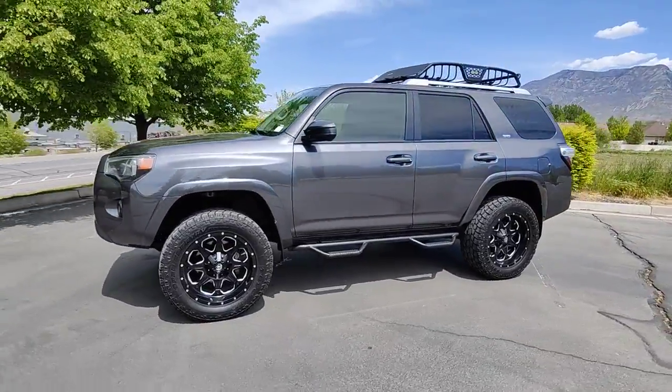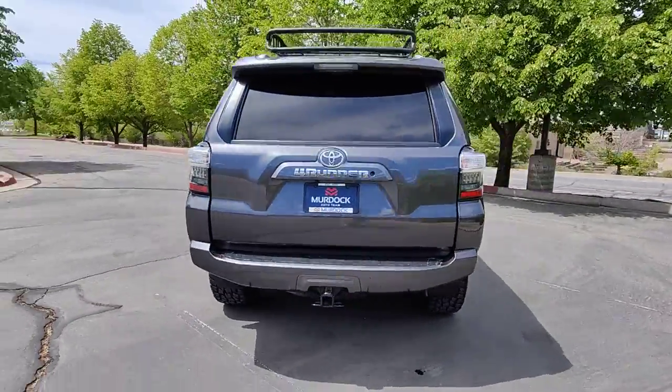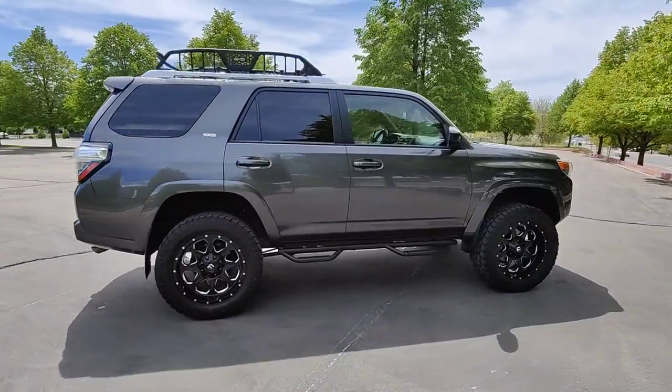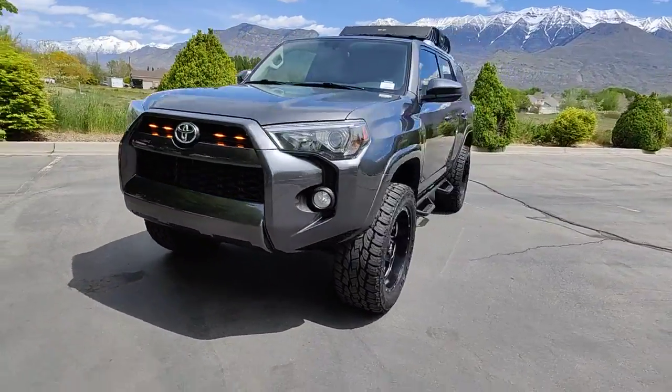Enjoy the view of this 2016 Toyota 4Runner. With less than 70,000 miles on the odometer, this vehicle provides excellent value. Enjoy a view of this rugged Toyota 4Runner, the iconic family-friendly vehicle with serious off-road capability, a comfortable interior, and an intrepid soul.